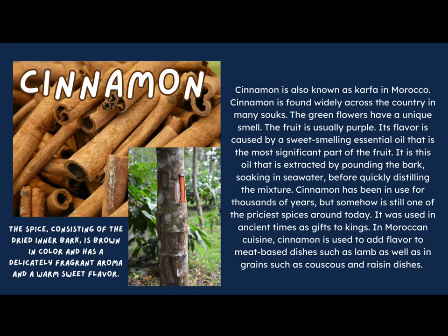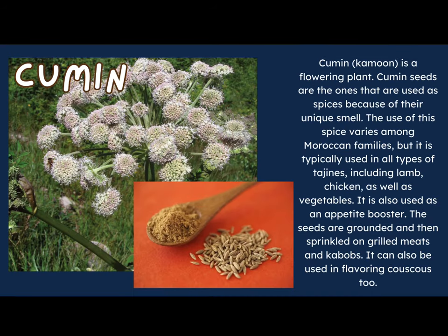Cumin, known as kamoon, is a flowering plant whose seeds are used as a spice because of their unique smell. Its use varies among Moroccan families, but it is typically used in all types of tagines including lamb, chicken, and vegetables. It is also used as an appetite booster — the seeds are ground and sprinkled on meat and kebabs, and it can also be used to flavor couscous.